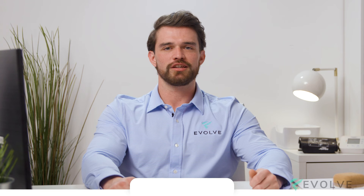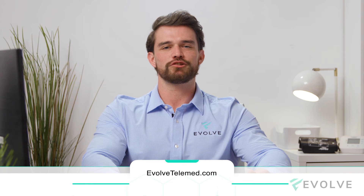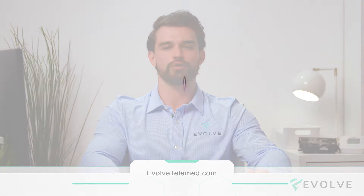If you're interested in MOTS-c or curious about other therapies, visit us at EvolveTelemed.com and book a complimentary consultation with one of our patient care coordinators.